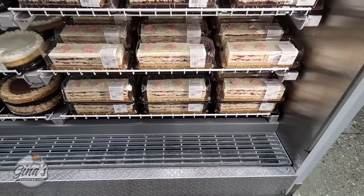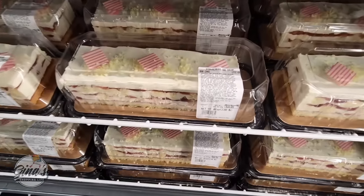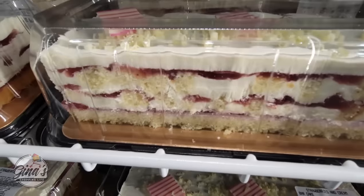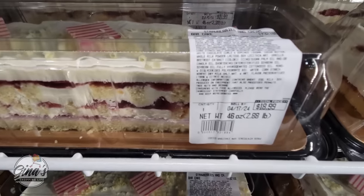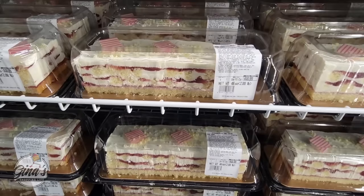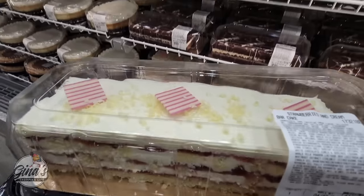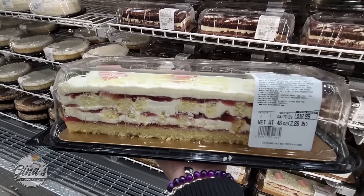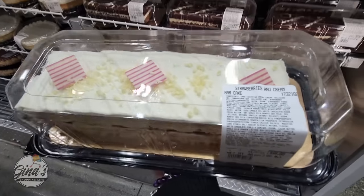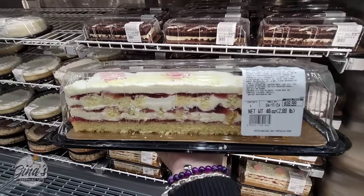We have a new dessert — we saw this last year and I'm very excited it's back: the Strawberries and Cream Bar Cake. I remember this was so good last year. It's $18.99. I'm trying to remember if the price changed — let us know in the comments. We're going to take it home and see if it's still as good. It's so pretty — I always love the bar cakes here at Costco. They're easy to serve, especially for gatherings, and would be perfect for Mother's Day.